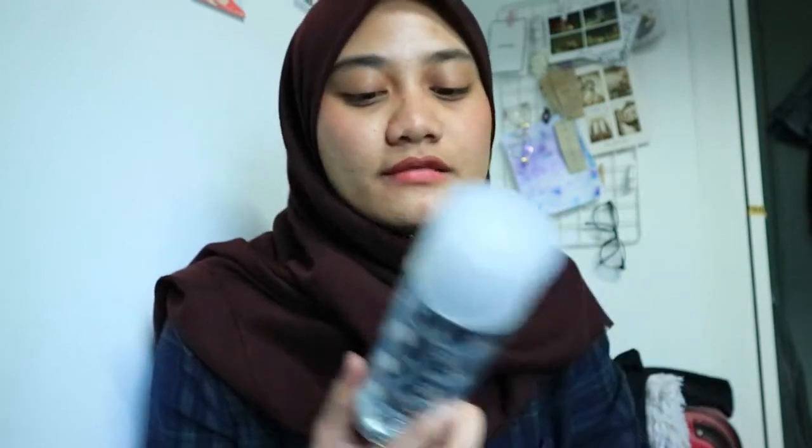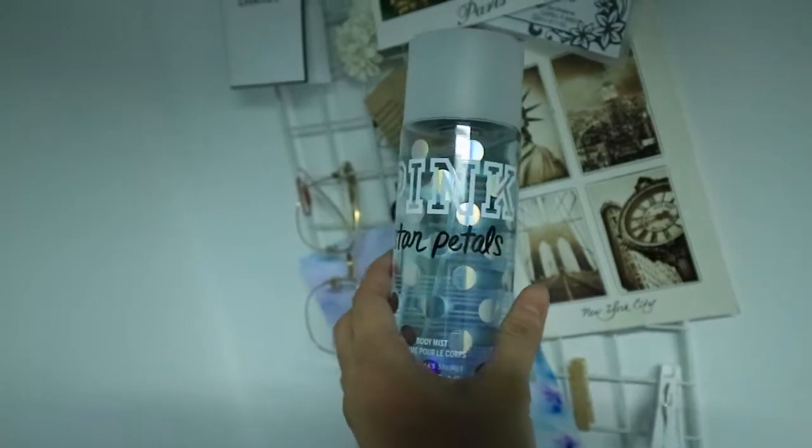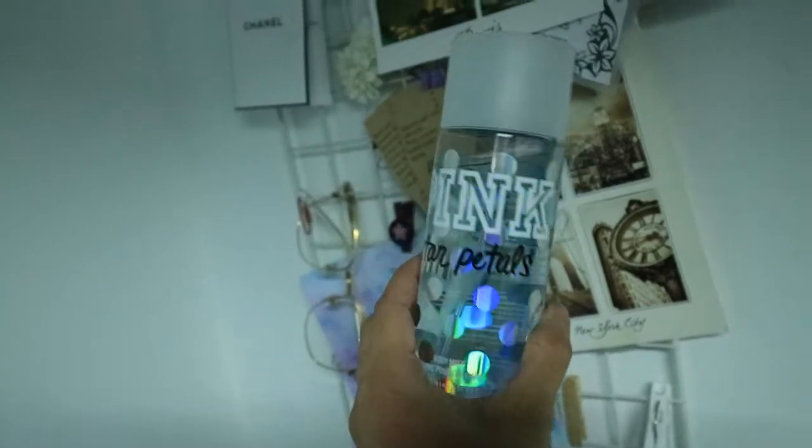Last product is a body mist. My brother's girlfriend gave it to me — it's the Pink Star Petals body mist, and it smells so good. This is literally what I spray. I only spray a little bit, but it smells really good. Since it's just a body mist, it doesn't last for a long time, but I actually prefer that. I really like how it doesn't last because I don't like when my body starts to depend on perfume — usually I don't even spray any before going out.